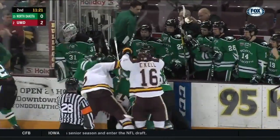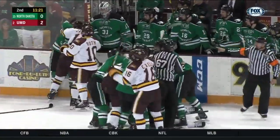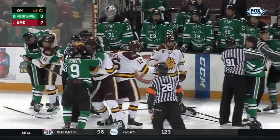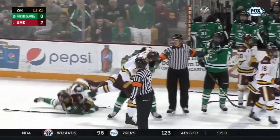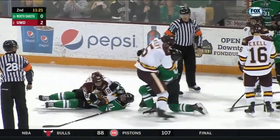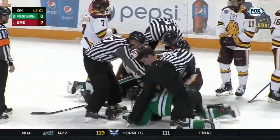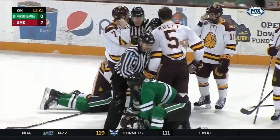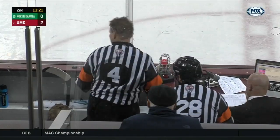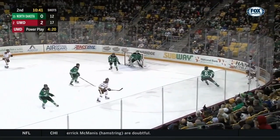Roth is hit, and now there's pushing and shoving — maybe more than that — in front of the UND bench. Nick Wolf in there as a couple of the Bulldogs took exception to that big hit by Casey Johnson. Wolf in an all-out fight here with Dixon Bowen. Both guys just don't want to throw a punch, as Wolf takes Bowen to the ice. That might be the last we see of both those guys tonight — Wolf and Bowen are both out of the game.